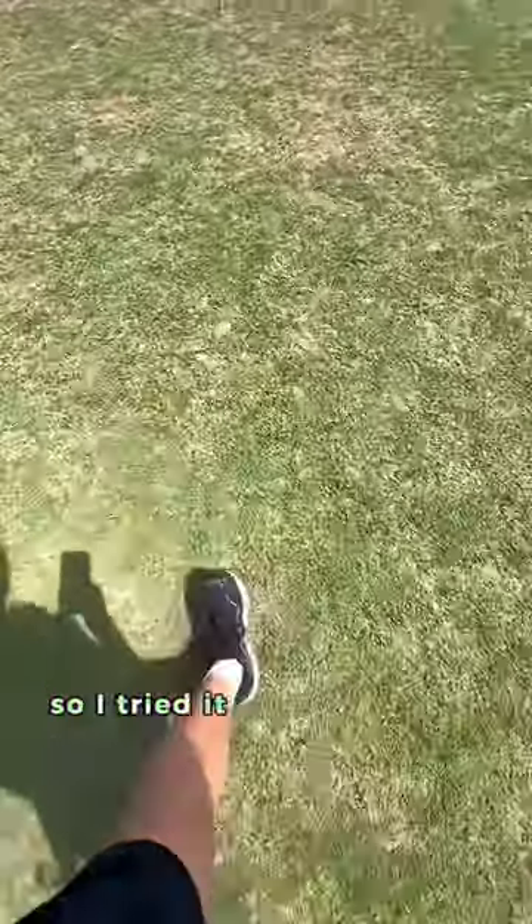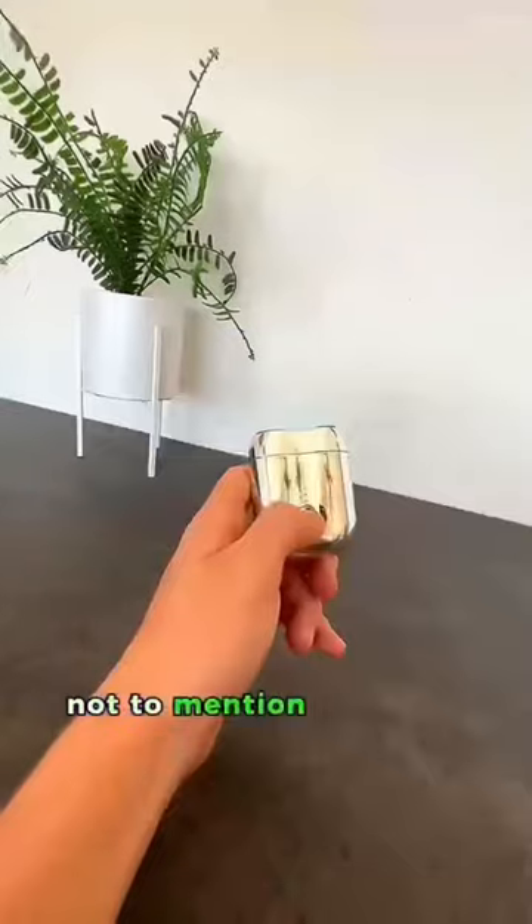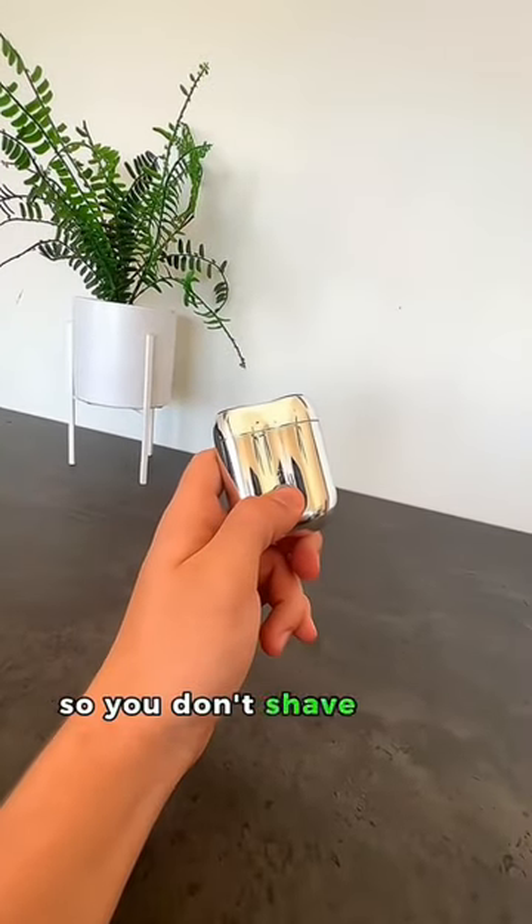So I tried it out on my way to work, and not gonna lie, I was a bit skeptical, but it actually did the job. Not to mention it's got a safety lock feature, so you don't shave a hole through your pocket.